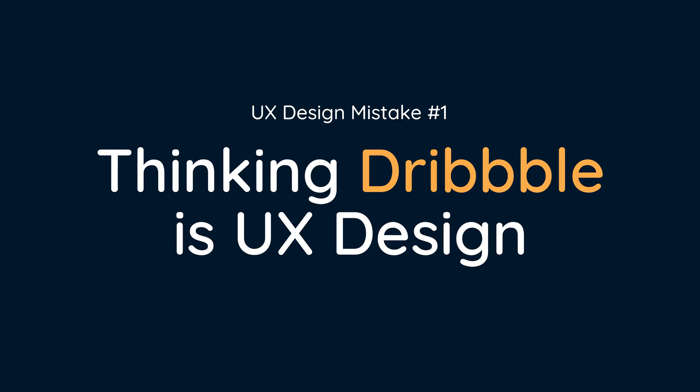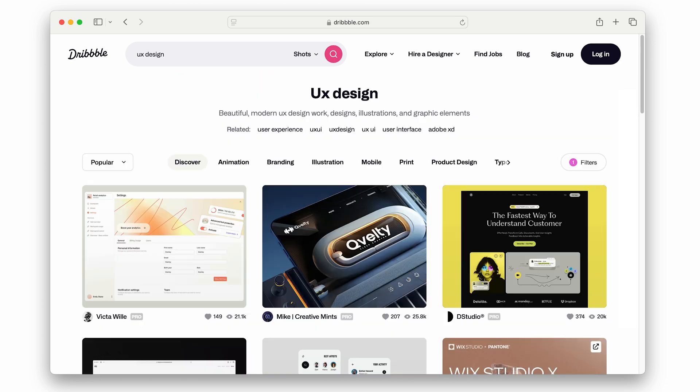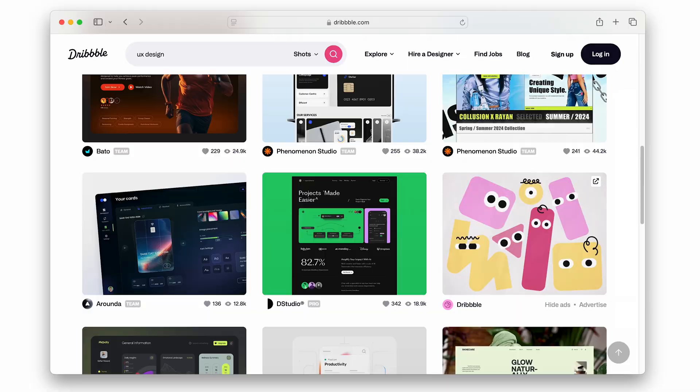Mistake number one is thinking that Dribbble is UX design. It's like a beauty pageant — Dribbble's stuff is awesome, beautiful colors, composition. But you pull up your UX solution to a client's problem and think, oh no, mine doesn't look as good. You run into that Instagram holiday version where everyone looks like they're having a great holiday, but your holiday doesn't look as great. It's still good, but it's not that Instagram version, and that can be the big trouble when you're getting started.